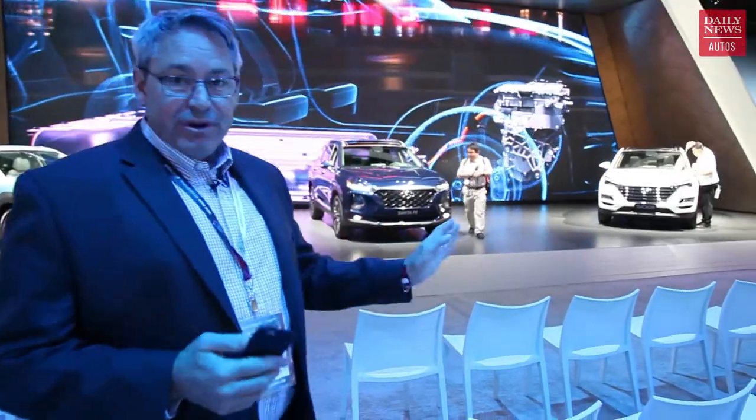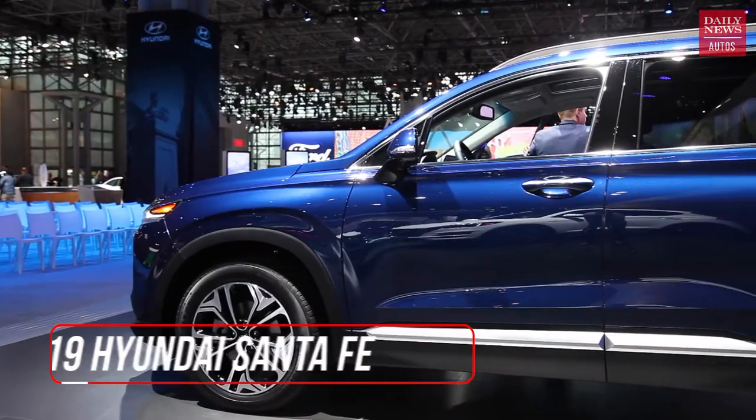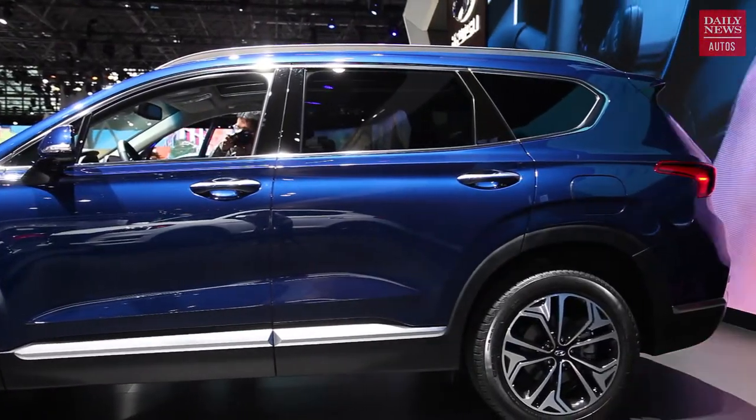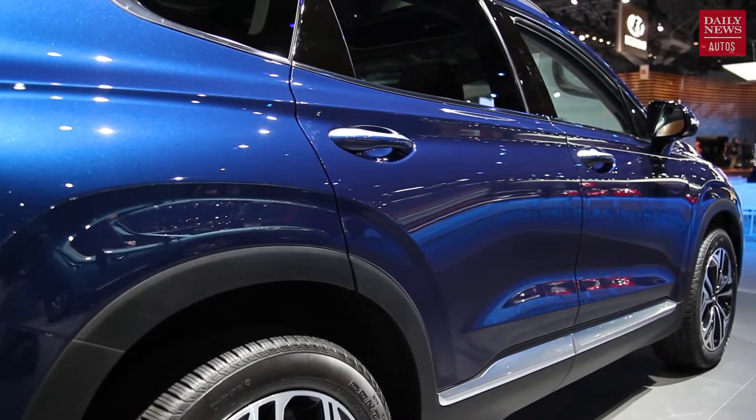Over there you've got a refreshed 2019 Hyundai Tucson — not a lot of big news, it's just a refresh, but it's a pretty popular small crossover SUV. What you're going to want to see is the redesigned 2019 Hyundai Santa Fe right behind me. It replaces the Santa Fe Sport, it's a five-passenger vehicle. The old seven-passenger Santa Fe will continue as the Santa Fe XL — it's not redesigned yet because Hyundai is coming out with a new eight-passenger larger SUV in a year or two.